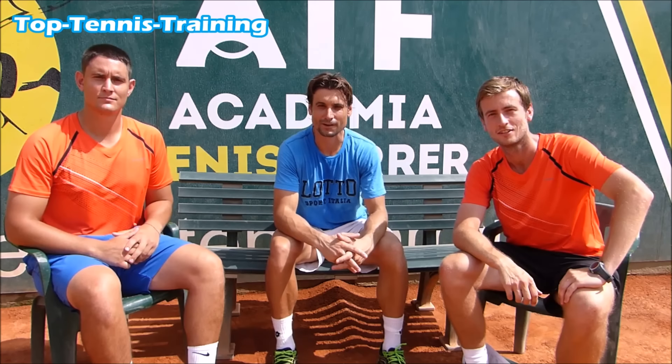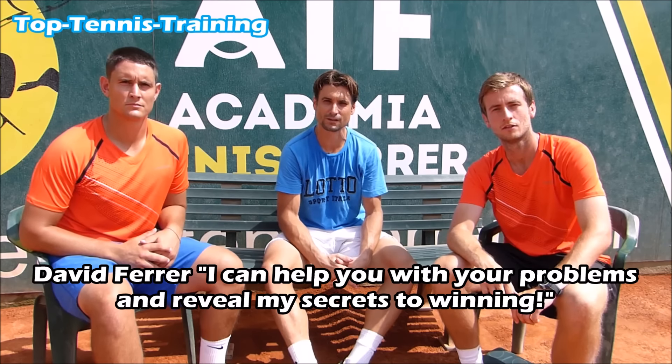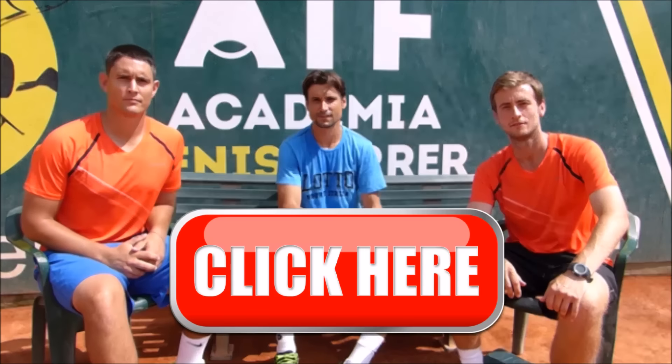This is David Ferrer. I am here with my good friends Simon and Alex from Top Tennis, trying to help you with your tennis. Are you losing matches because you're using the wrong tactics against the type of opponent you're playing? Are you losing matches because you're too nervous to compete at your best, or because you're not physically fit enough or unaware of the tennis-related fitness you should be using to prepare for a match? To join the free David Ferrer Secrets of Tennis course, all you have to do is click on the link above or underneath this video. See you inside. Thank you.